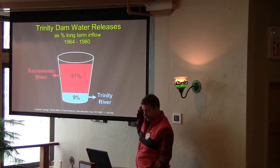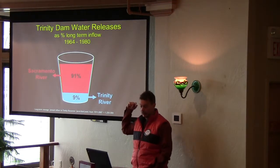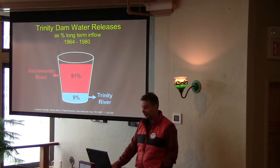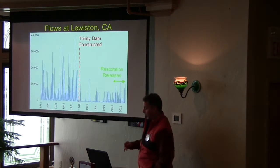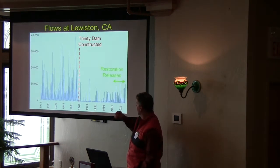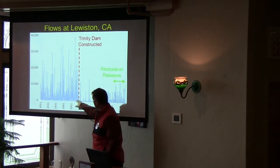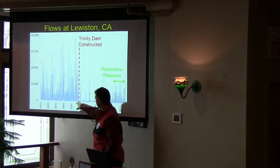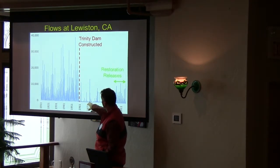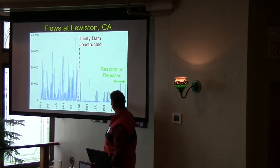The purpose of that dam is to divert water. They divert 91% of all water over into the Sacramento River, and what they didn't account for is that when you take that much water out of the river, it totally changes the river and makes it bad for fish. This is a graph of flows from 1911 to before they built the dam. You can see there's a lot of water in the river, and when 90% is gone they realized it's bad for the special fish, and they start to put water back.